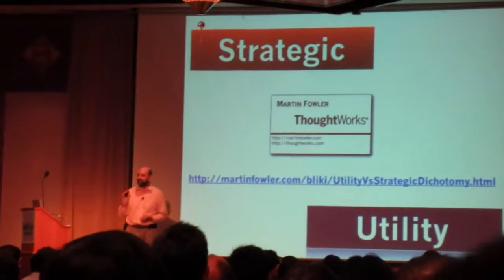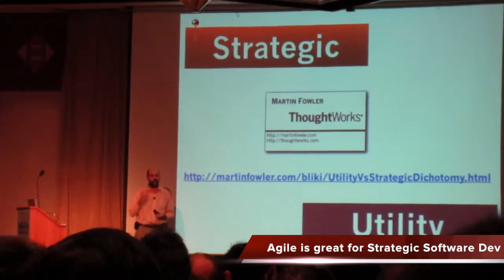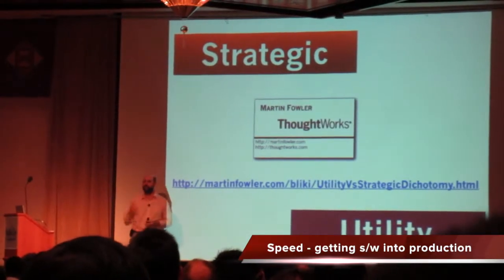The techniques involved in agile software development are vitally important for strategic projects because they are all about speed — getting an idea and getting into production of software as fast as you can.